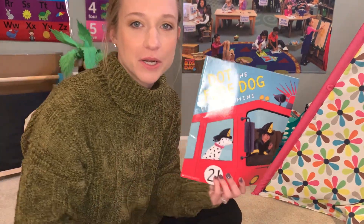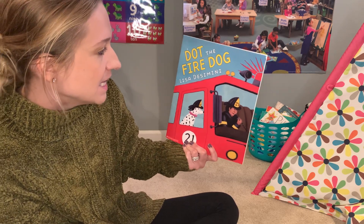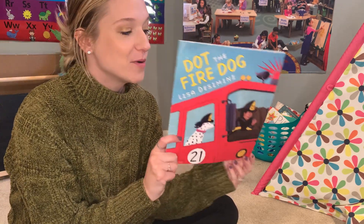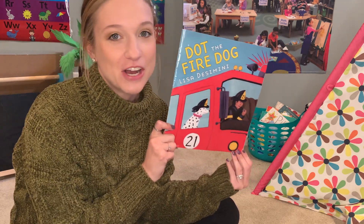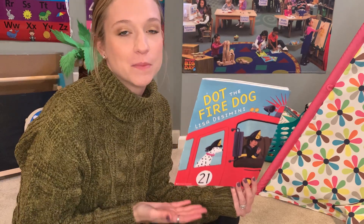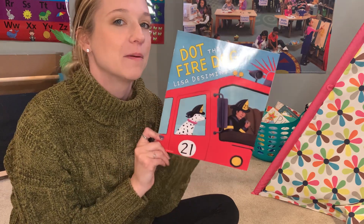Hi, boys and girls. Today we're going to read Dot the Fire Dog, written by Lisa Desimony. Obviously about a fire station dog and maybe the firefighters that work there. You can tell a lot about a book by what's on the cover, right? So that is what I am picking up from this book.